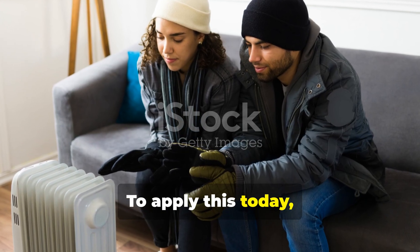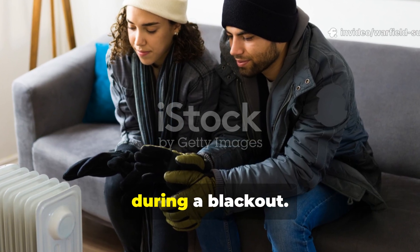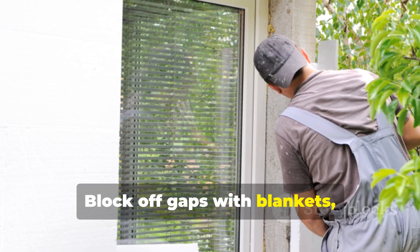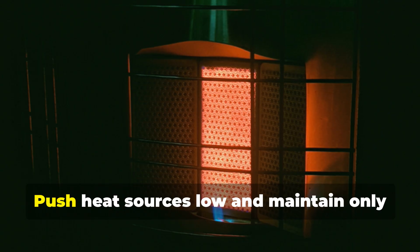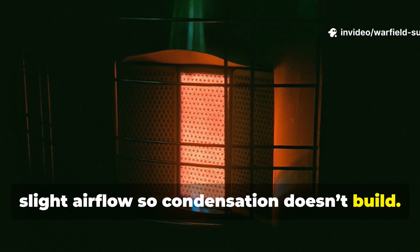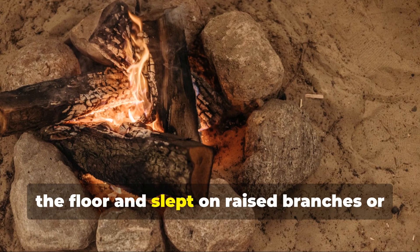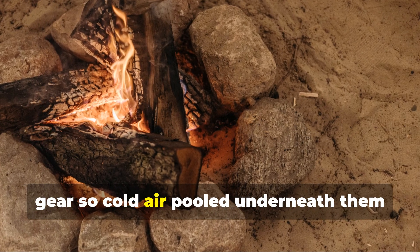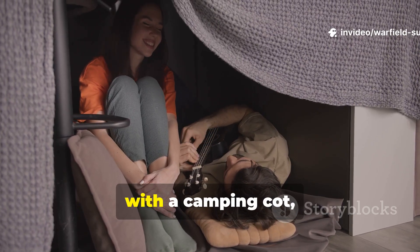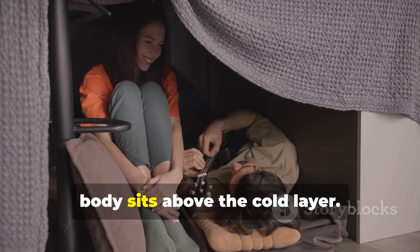To apply this today, the modern equivalent is setting up a thermal compression zone inside your home during a blackout. Start by choosing the smallest room possible. Block off gaps with blankets, extra clothing, or furniture edges. Push heat sources low and maintain only slight airflow so condensation doesn't build. Troops often placed their heat near the floor and slept on raised branches or gear so cold air pooled underneath them. You can replicate this at home with a camping cot, stacked boxes, or a thick blanket on chairs so your body sits above the cold layer.